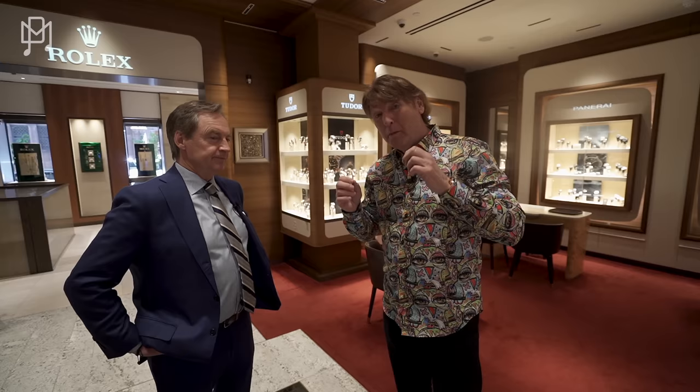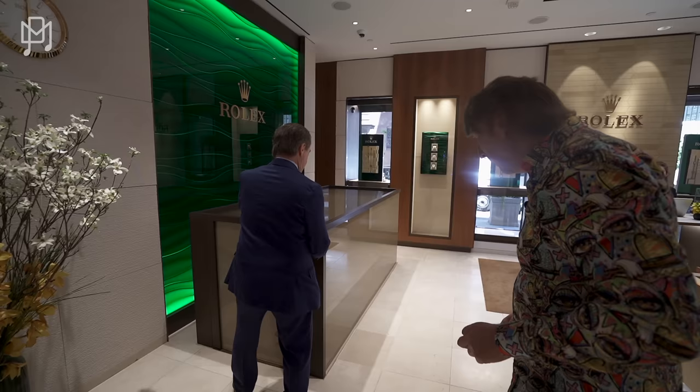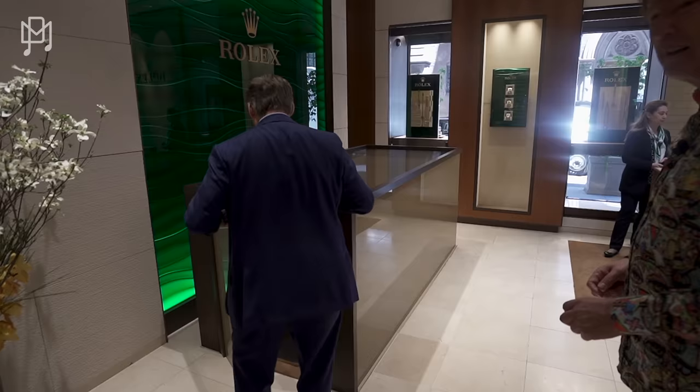Rudy is going to show us some things we've never shown on the channel before — some of the most amazing, super high-tech, state-of-the-art watch safes, vaults, and winders. They're hidden away down below in a secret chamber. Very secure — you need authority to get in there.